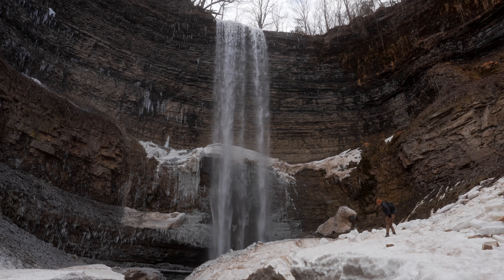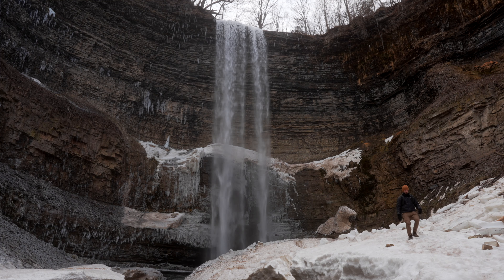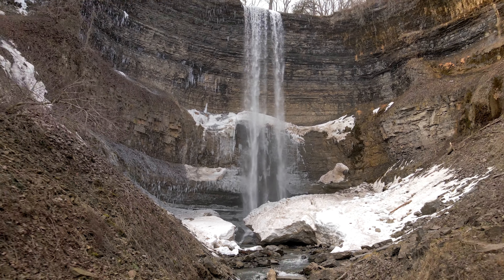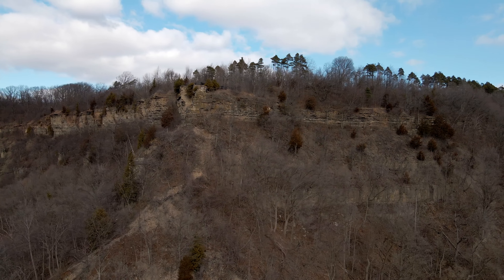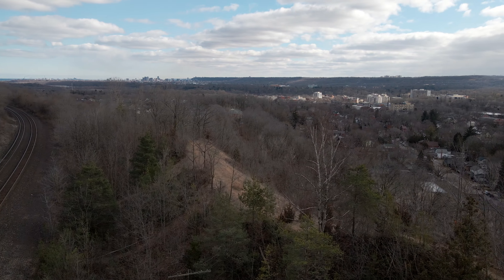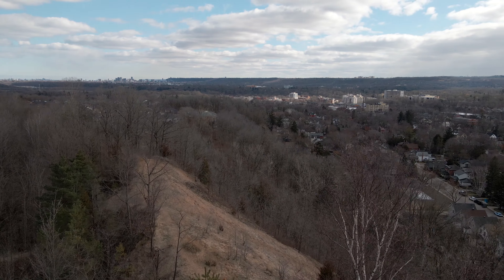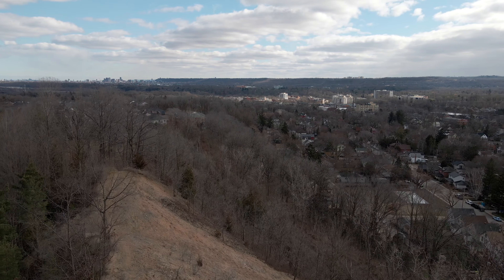After working up an appetite, you can head into the town of Dundas, which has lots of great coffee and food options. I don't always know where I'll be next, but I do know I'll be out there exploring and I invite you to join me. Thanks for watching — see you on the next adventure.